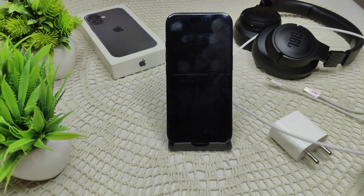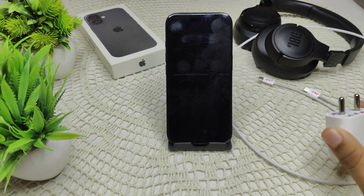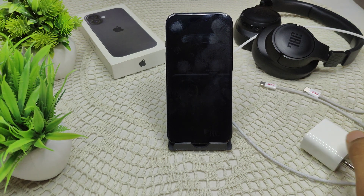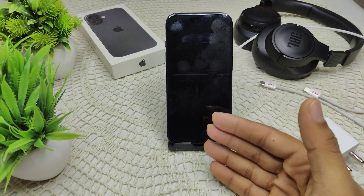First, inspect your charging accessory. Check your cable and adapter for any physical damage. Remove the cable and adapter and try a new one to determine whether the problem is with the charging cable or the iPhone itself.